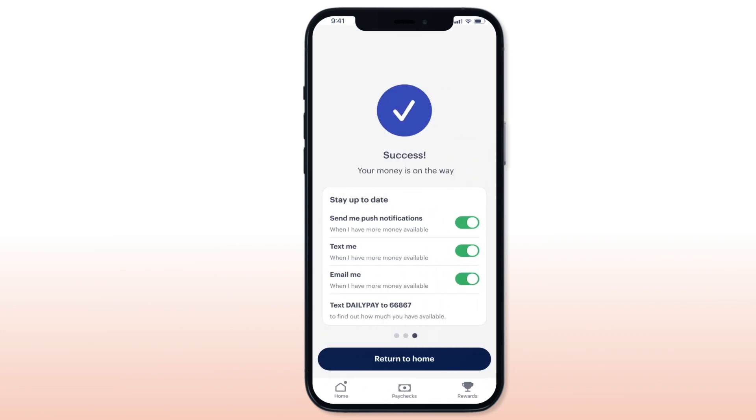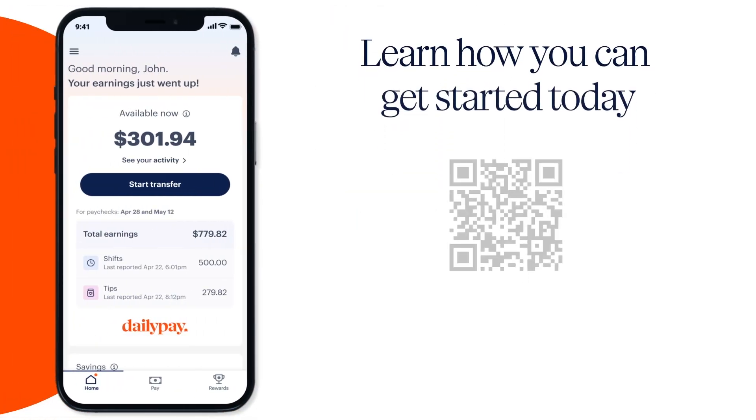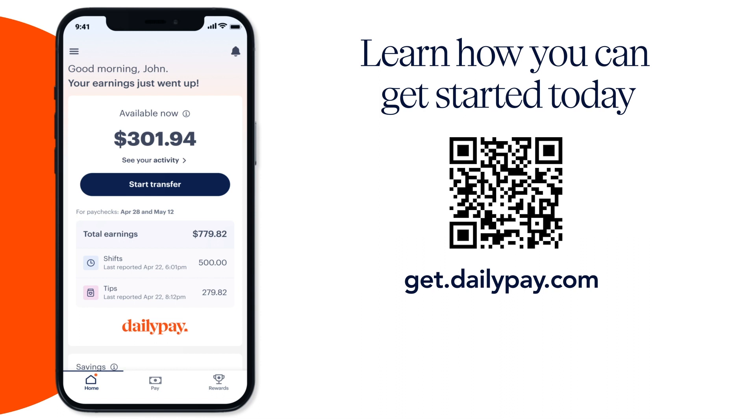With DailyPay Tips you can access more of your earnings without waiting till payday. If you want to learn more about DailyPay Tips and how on-demand pay can give you better access to your money, learn how you can get started today.